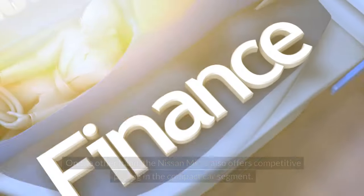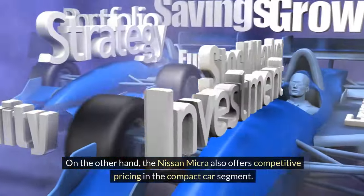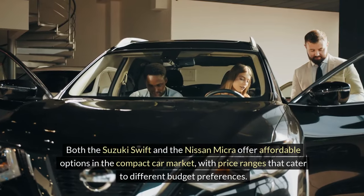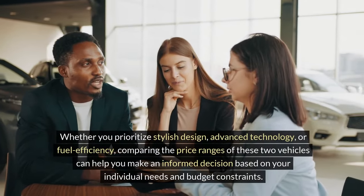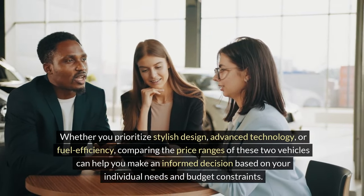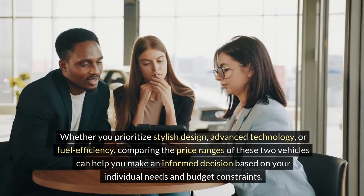Nissan Micra price ranges. The Nissan Micra also offers competitive pricing in the compact car segment. The price range for a new Nissan Micra is usually around $13,000 to $18,000, making it an attractive choice for those looking for a cost-effective vehicle with modern features and good fuel efficiency. Both the Suzuki Swift and the Nissan Micra offer affordable options in the compact car market, with price ranges that cater to different budget preferences.